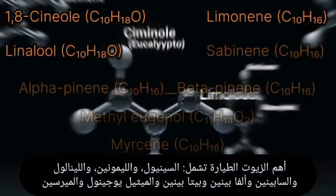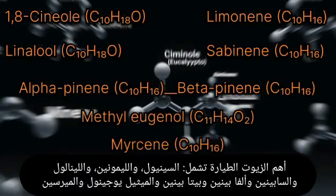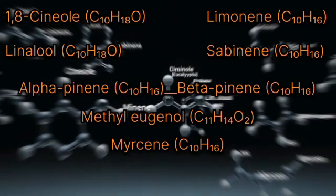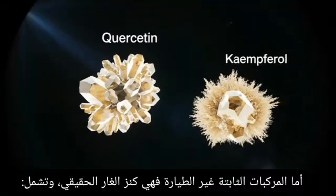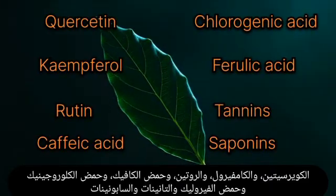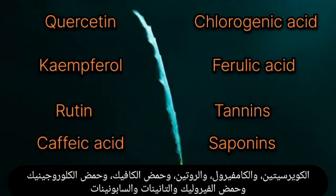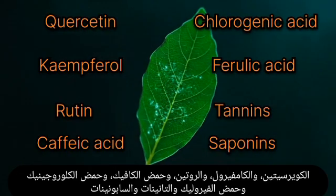Key volatile oils include cineole, limonene, linalool, sabinene, alpha-pinene, beta-pinene, methyl eugenol, and myrcene. The non-volatile compounds are the real treasure of bay leaves — they include quercetin, kaempferol, rutin, caffeic acid, chlorogenic acid, ferulic acid, tannins, and saponins.